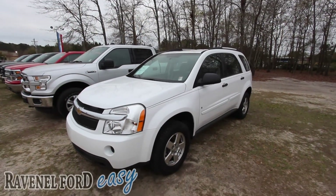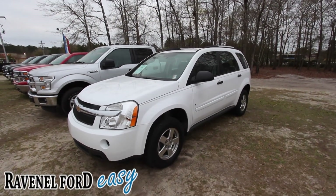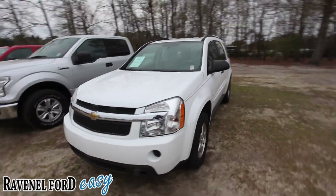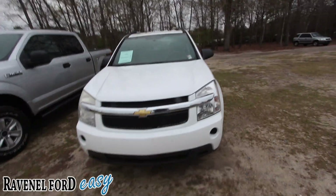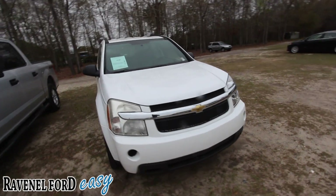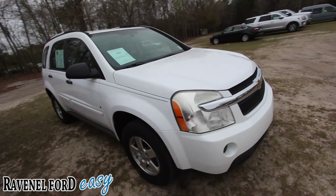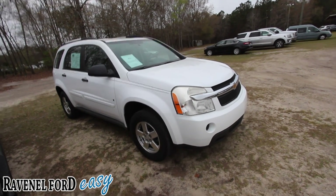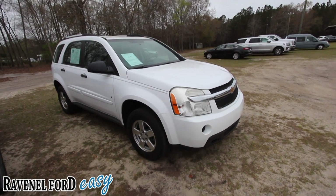Well hello everybody, welcome to Ravenel Ford. Here is a 2009 Chevy Equinox — kind of close to around the year the Chevy Equinox came out, back in 2009. Good looking car. Today I'm going to show you the condition of this 2009 Equinox and let you know the price, the mileage, and all that stuff.